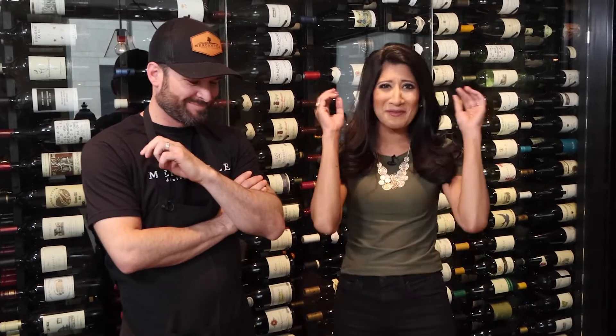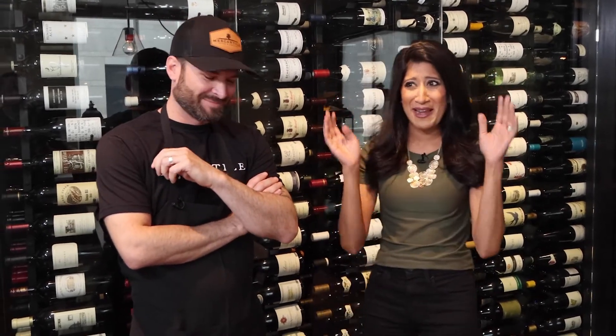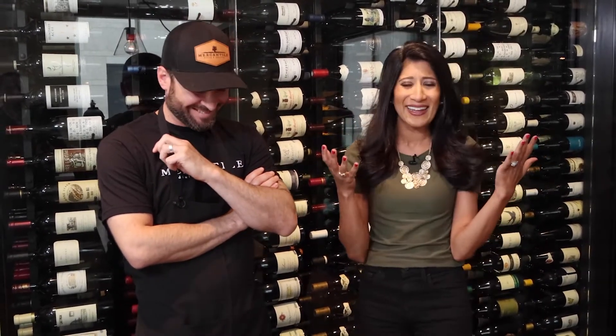The only thing better than rich, delicious pork belly is pork belly on the barbecue. I know you have light bulbs going off in your head right now — why am I not grilling my pork belly? Well, here at Mercantile in Denver Union Station, we're doing just that today.